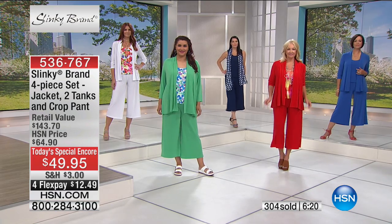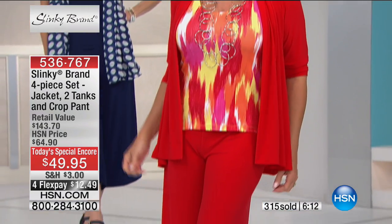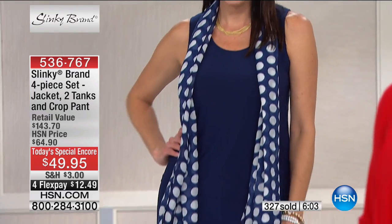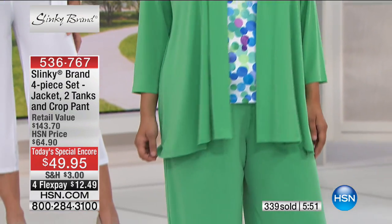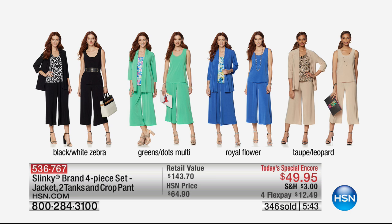We're literally giving you money back in your pocket. This is a $143 value and $12.49 gets it home. This is honestly the best and easiest way to have risk-free shopping — we even give you a 30-day unconditional money-back guarantee. Our phone lines are really busy so we encourage you to use express automated ordering or our mobile app. Here on screen: your first choice is black and white zebra — black pant, black jacket, solid black tank, and black and white zebra tank. You could also choose the green: green jacket, green pant, solid green tank, and a dots multi with green, turquoise, purple, and royal.